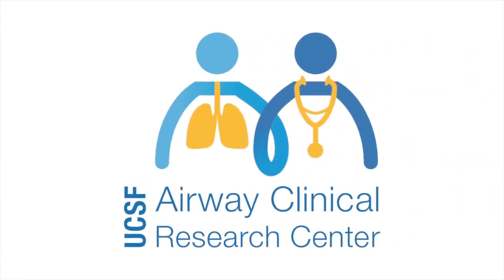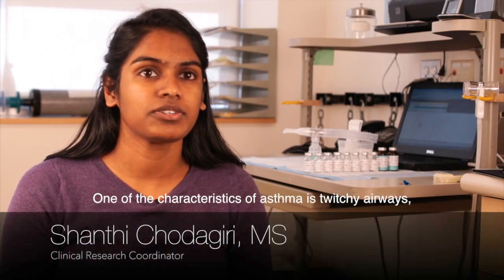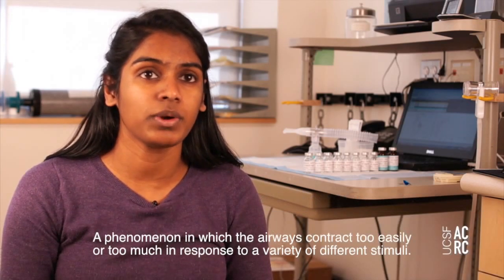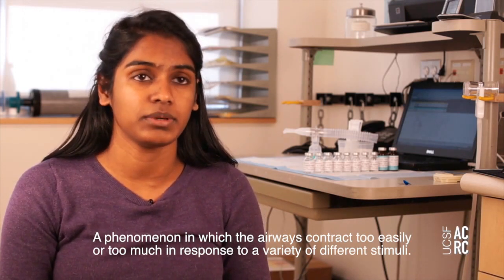The Airway Clinical Research Center at UCSF. One of the characteristics of asthma is twitchy airways, a phenomenon in which the airways contract too easily or too much in response to a variety of different stimuli.